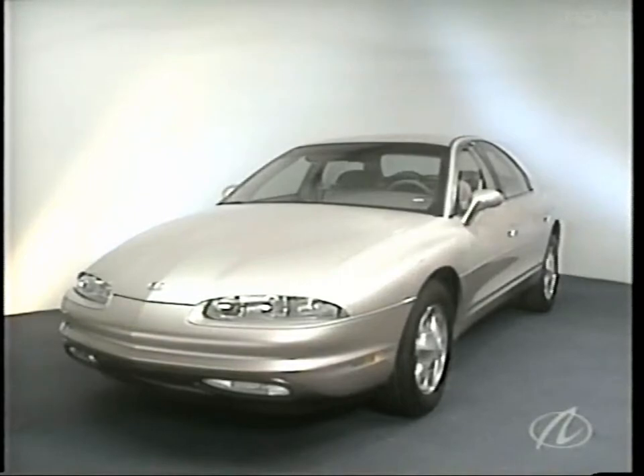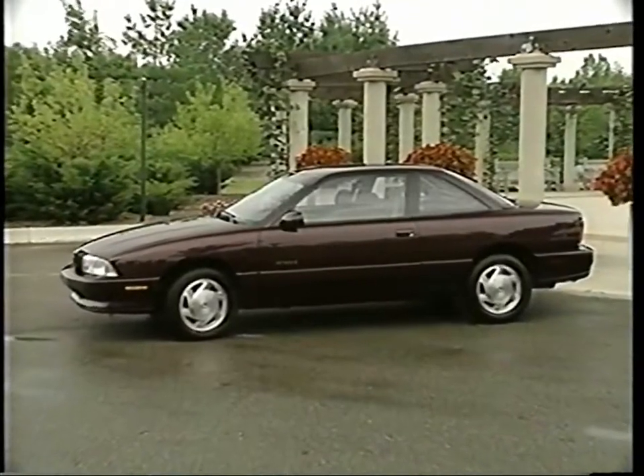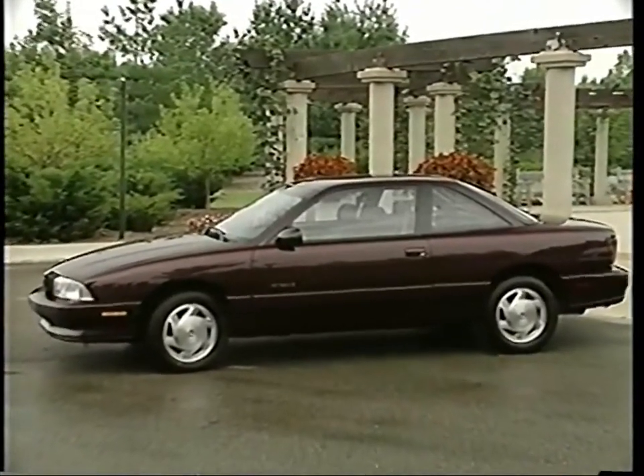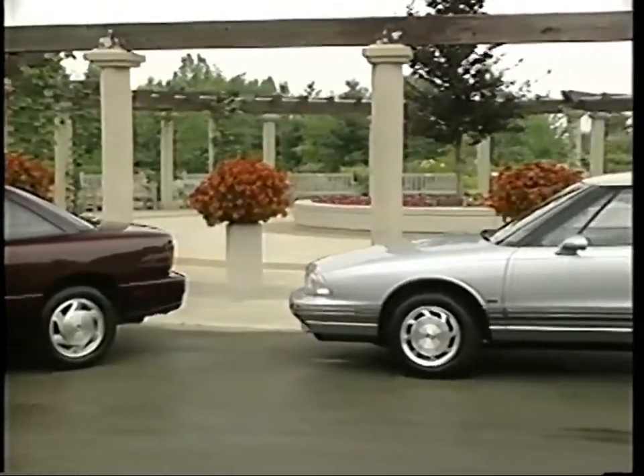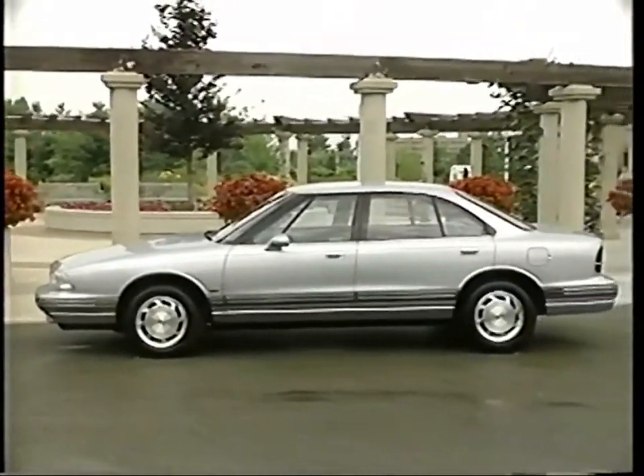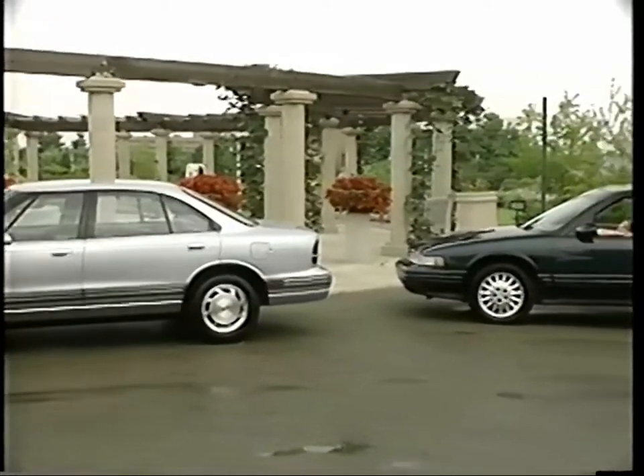For Oldsmobile, this season's hottest topic is the Aurora. But there's also important news about the rest of the Oldsmobile lineup for 1995. In this program, we'll look at the 1995 Achieva, 88, and Cutlass Supreme.